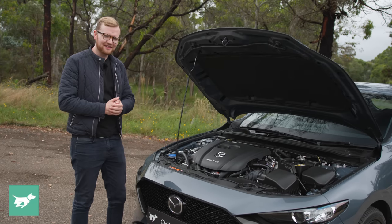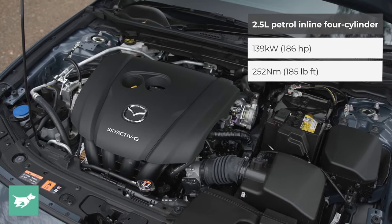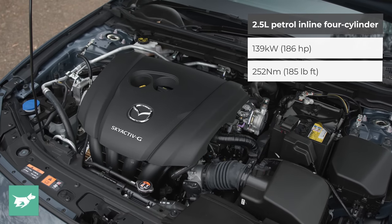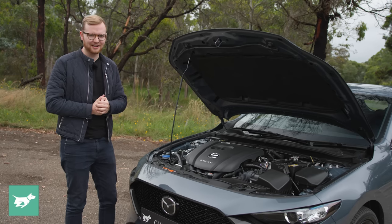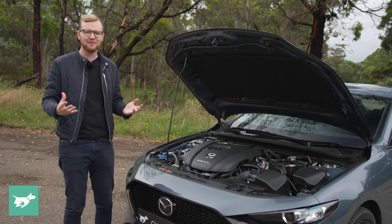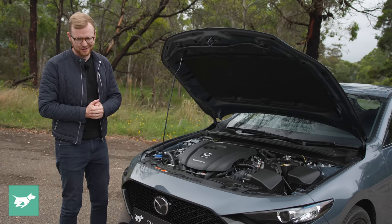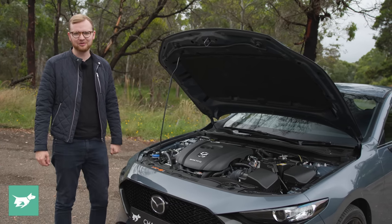While the Evolve SP gets the big-block 2.5-litre engine in the Mazda 3, sadly Australia still doesn't get the turbocharged version of this car that you can buy in the US and other markets. That would see the 139-kilowatt output boosted up to more than 170 kilowatts, and torque would hit 420 newton-metres, which would be more than useful in this vehicle.